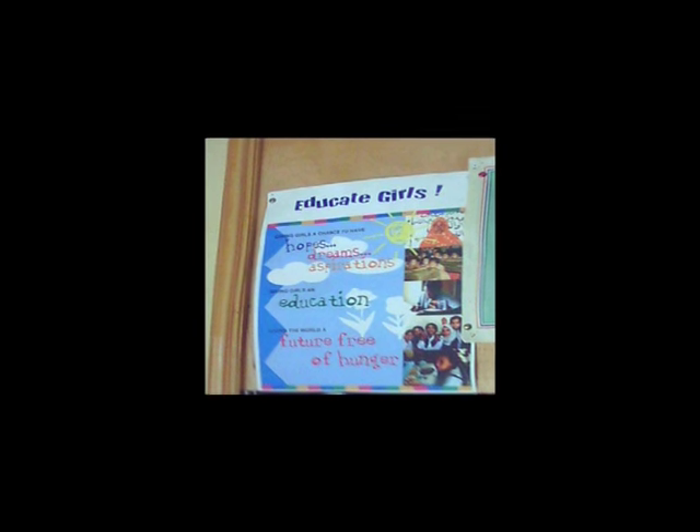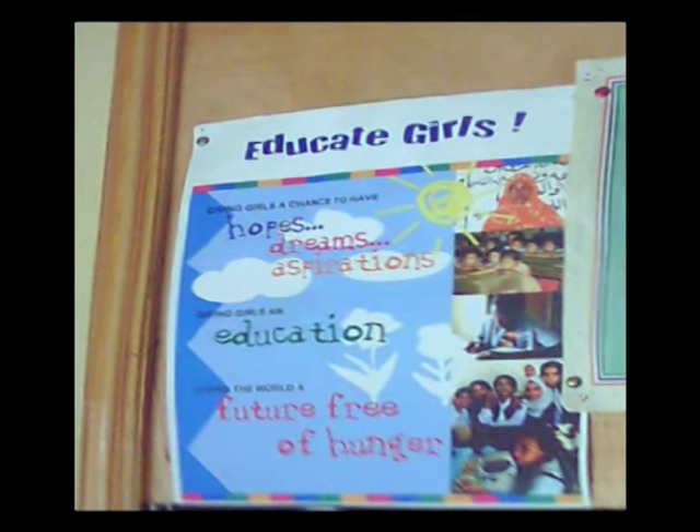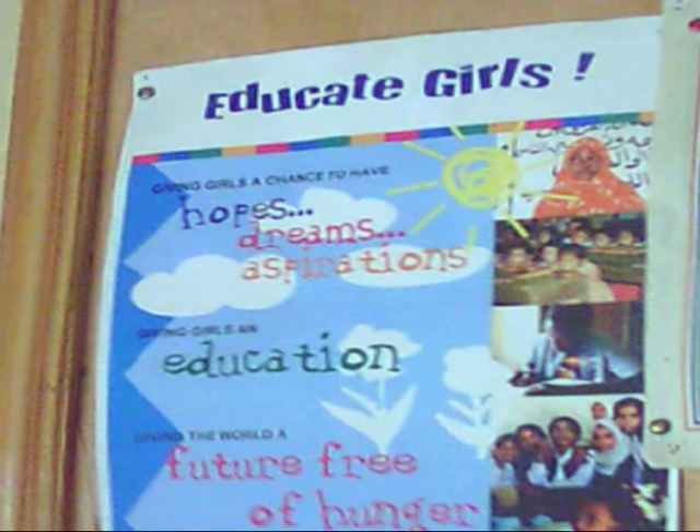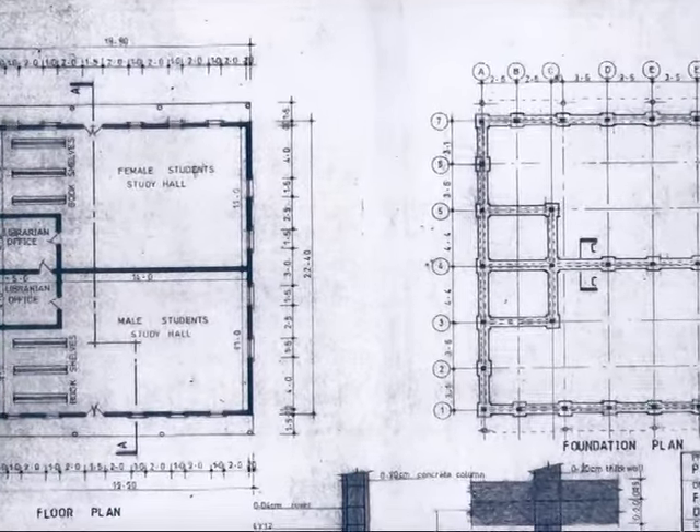The Gambian government is making a real effort to improve people's chances through education. In particular, they have run a successful campaign to encourage the education of girls. The library at our partner school in Kotu fits in well with this plan and is the first of several developments we hope to make there.